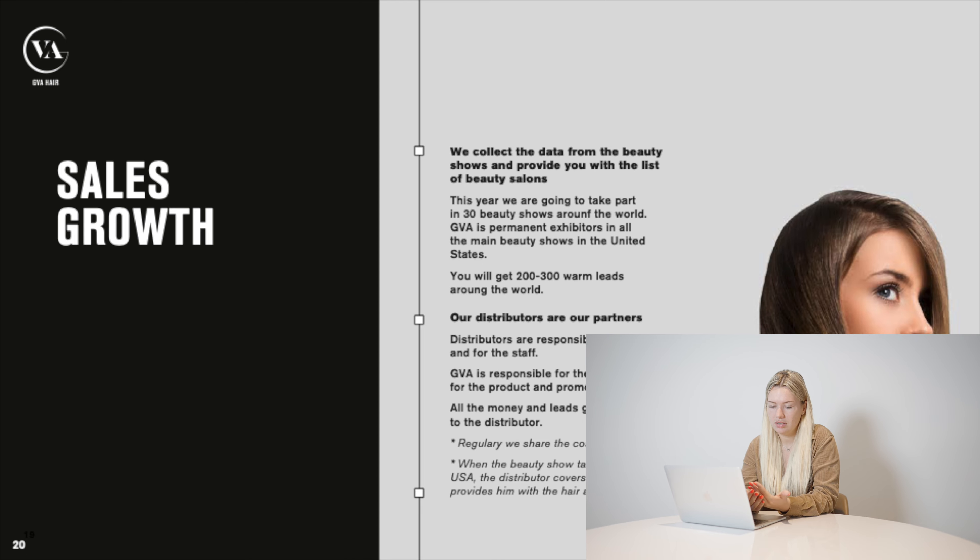We'll supply the booth with product and staff, and all the leads we collect at the show will go directly to you — we won't have any access to those people, they'll be your future clients. But if you buy our hair under your own brand with your own tag and logo, you can participate in beauty shows alone. We understand you need a lot of hair to show at a beauty show — you can take hair up to $50,000 from our company without paying anything upfront. Just sign a paper, go to the show, sell the hair, and then return what you didn't sell and pay for what you sold at your discount.